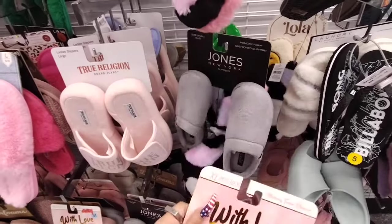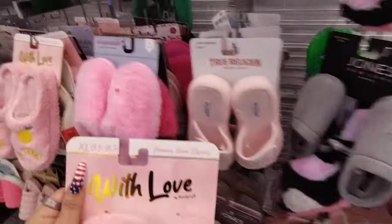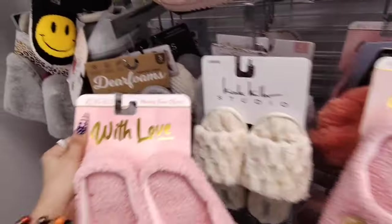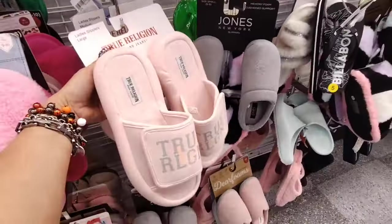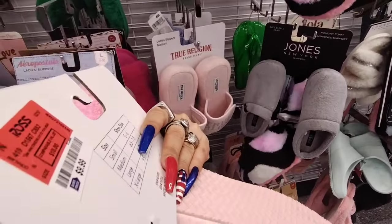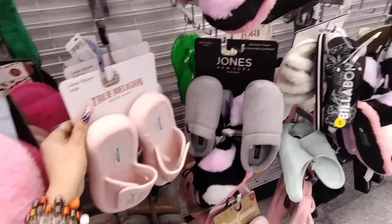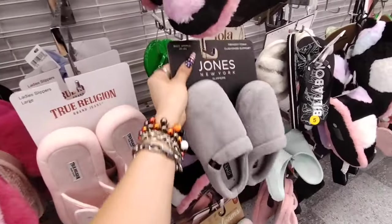$7.99. Jones New York — that's a really good name brand. And True Religion. And Nicole Miller — all kinds of goodies. True Religion — $9.99. Jones New York, another great name brand, $7.99.